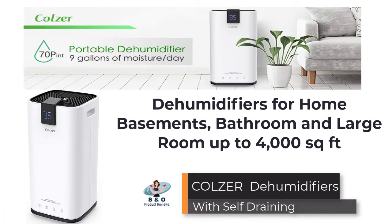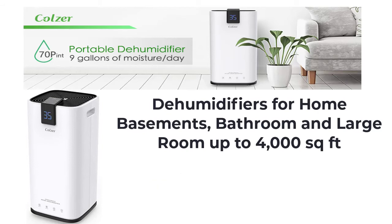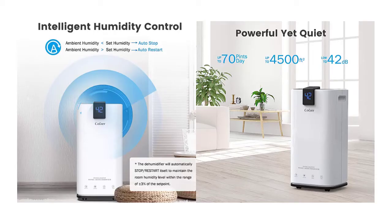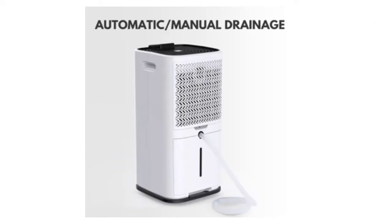COLZER 70-pint dehumidifier removes up to 70 pints of moisture from the air per day. A high-efficiency dehumidifier for basements, living rooms, bathrooms, garages, motorhomes, apartments, and large rooms up to 4,000 square feet. It features automatic and manual drain options. When the tank is full, an effortless full-tank alert system with auto shut-off activates, so you don't have to open the tank to check often.